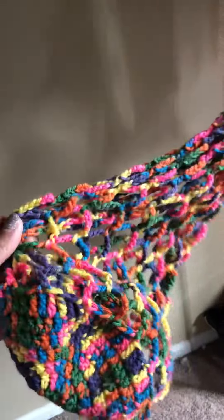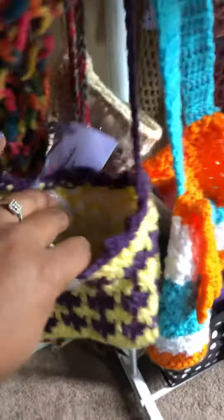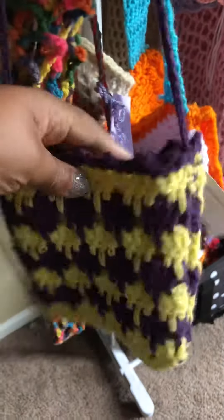We have tote bags — great for grocery markets, hold lots of stuff, and they stretch really nicely. We also have one that is lined, which costs a little extra.